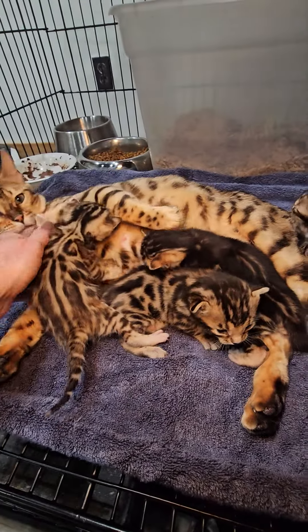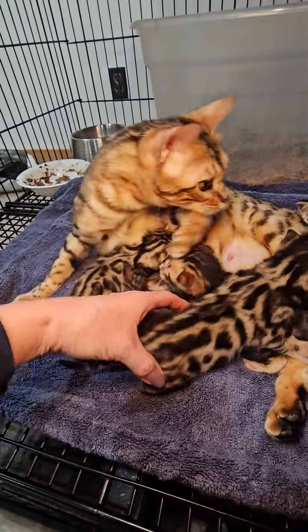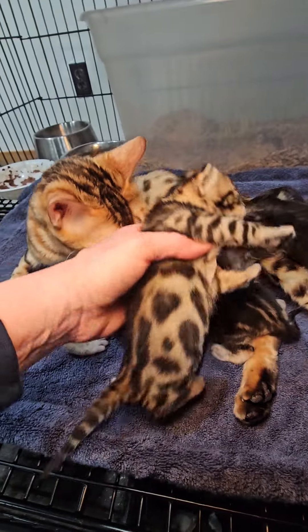Very pretty. And this is the boy — this is the brown boy. Let me pick him up.